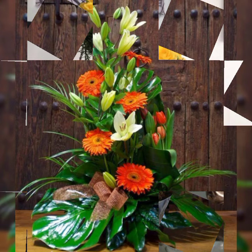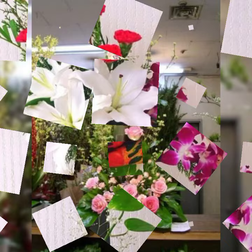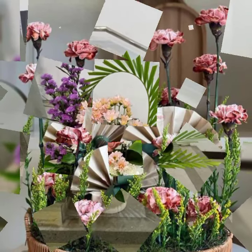Wisteria, African daisy, and the most beautiful, most stylish baby's breath. Baby's breath is the smallest but very, very beautiful and very stylish.